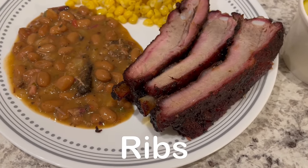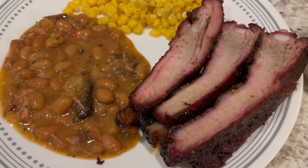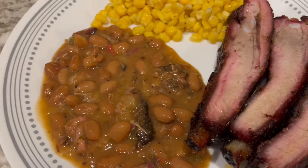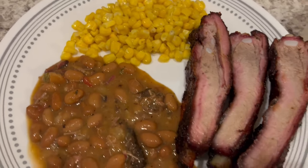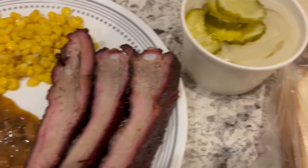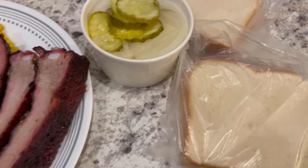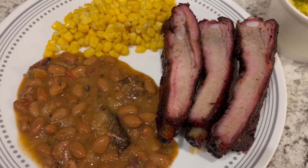Howard and I stopped and got barbecue for dinner tonight. We got their ribs — don't they look delish? — and their brisket beans. I made some corn, so we are having that. Here are the rest of the beans in the container. Around here, they give you pickles and onion and bread with your barbecue. This is what we are having for dinner tonight and we will see y'all next time.